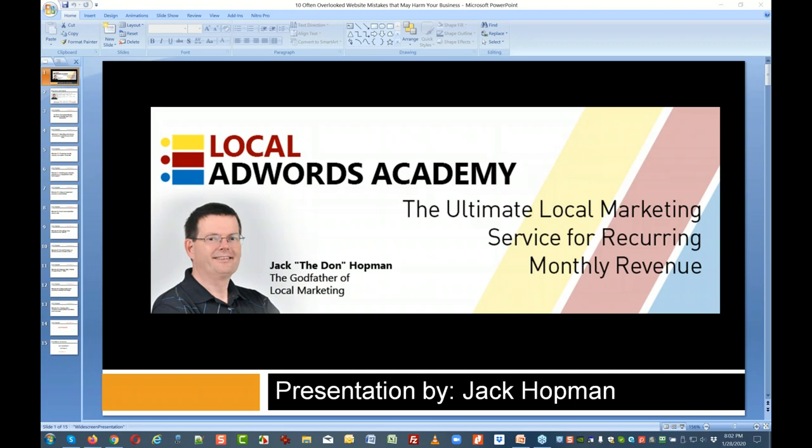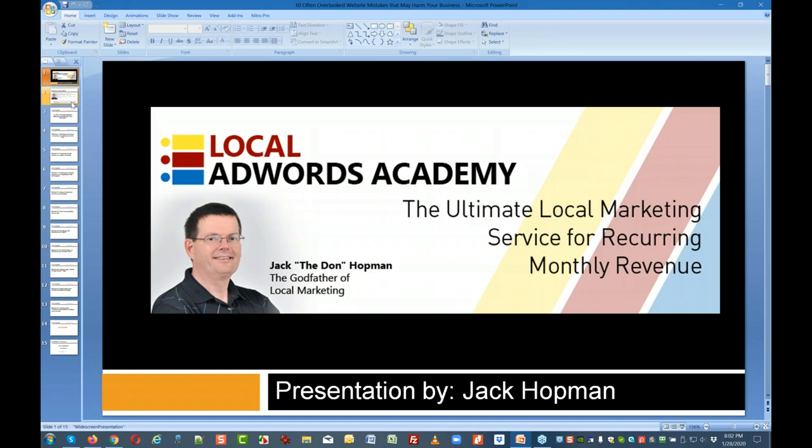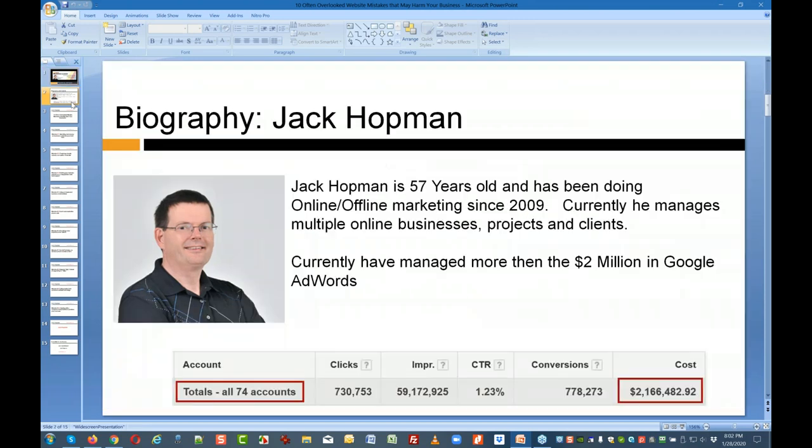My name is Jack Hotman. My core business is actually AdWords management. I serve many local businesses, and they all need a website. I do Google AdWords management, and I have no more than 74 clients, but I do this for a living.